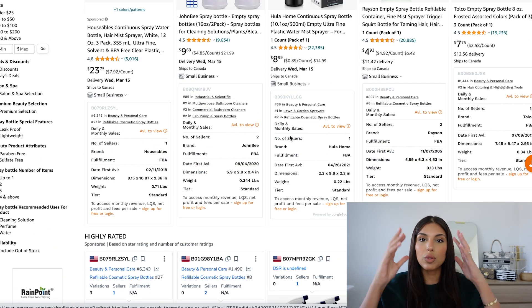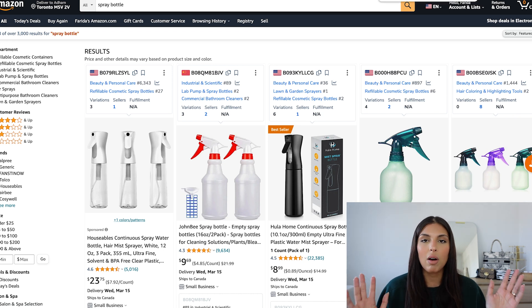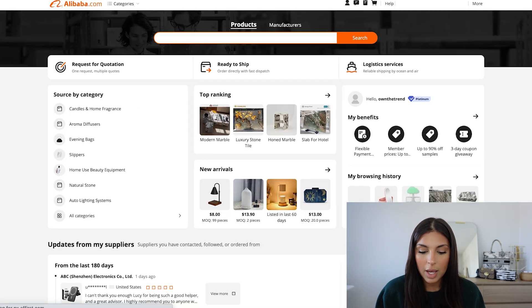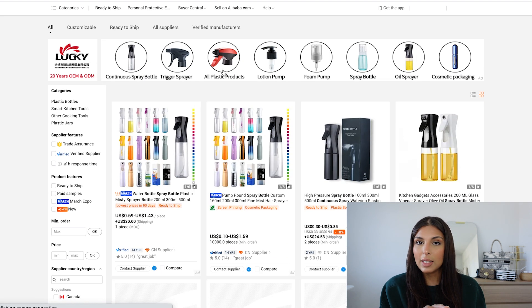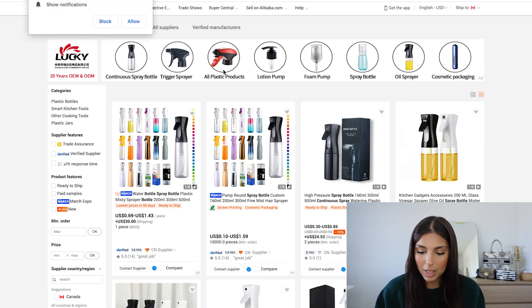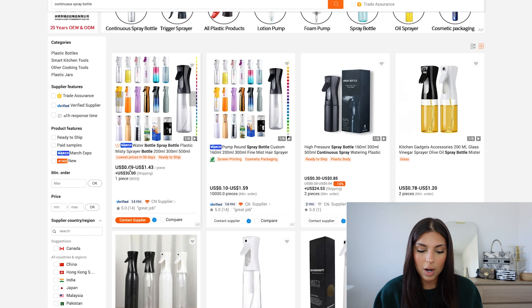Now let's see what the cost is of this product. I'm going through the entire process that I would go through if I'm actually considering selling this product myself. We're going to go on alibaba.com and search for continuous spray bottle — not just spray bottle. Keep in mind the bottle selling for more than $15 was a three-pack. As you can see here, you can purchase this continuous spray bottle for 70 cents up to $1.40.